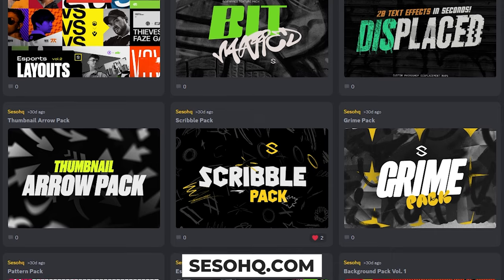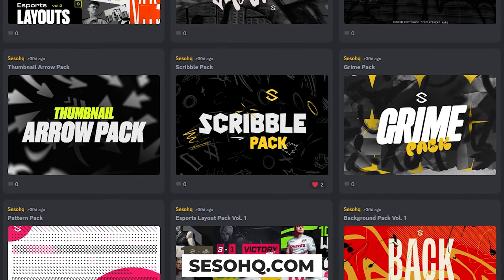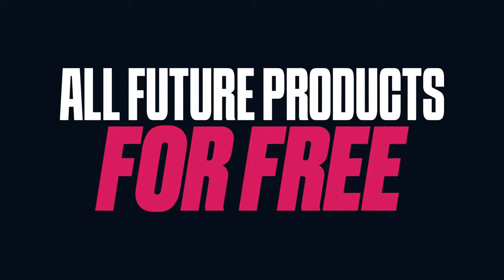Do not forget to check out the Everything Pack. It's the first link in the description down below where you basically get all my products — all custom-made products by me on my Selfie page right now — literally all of them in one purchase, plus all future products for free no matter the price forever.